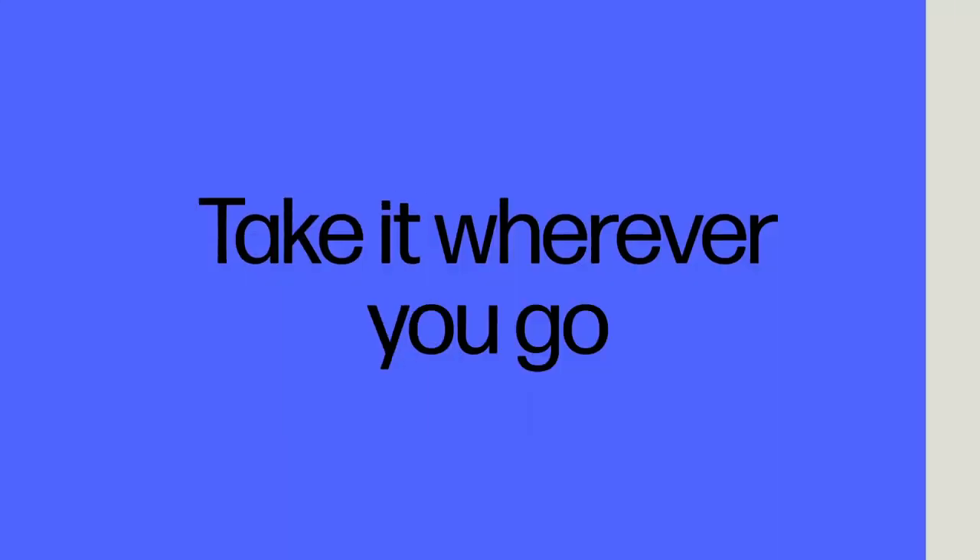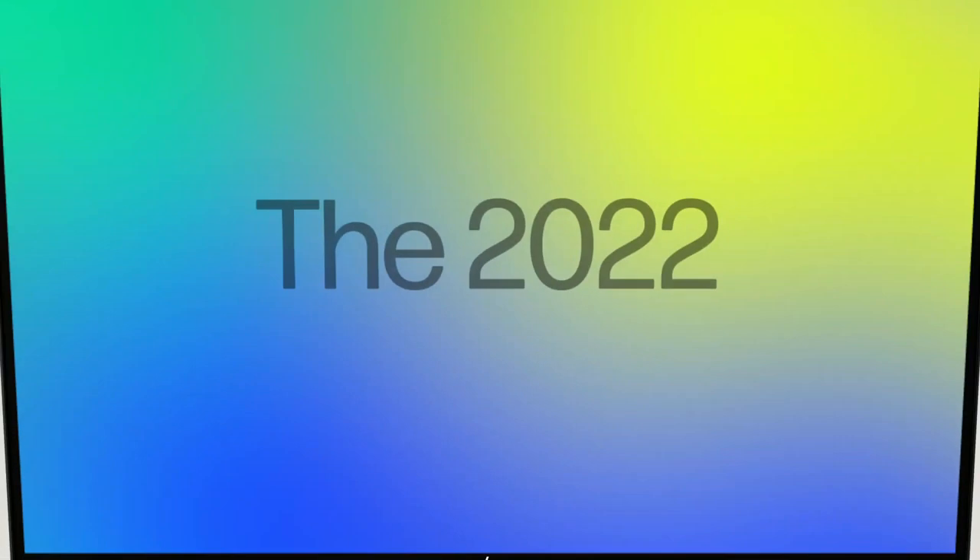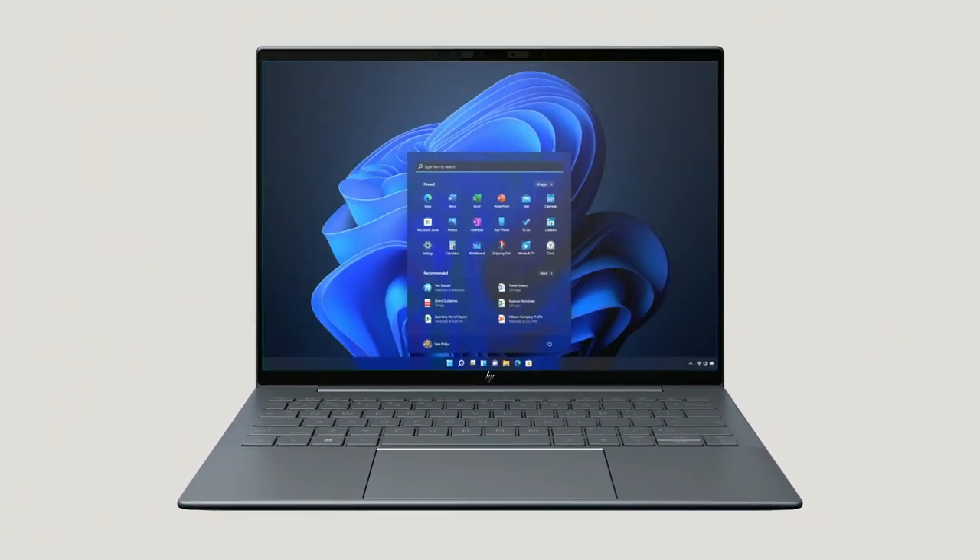The laptop also has a sleek and stylish design, with a magnesium alloy chassis and a modern, minimalist aesthetic that is sure to impress.